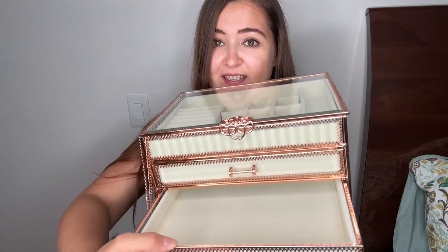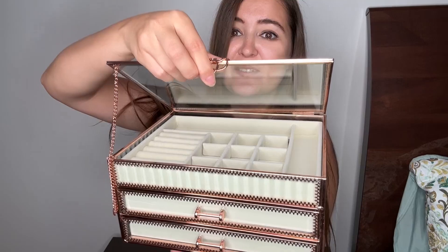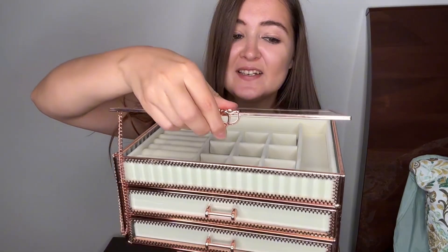That's the third drawer, and I'll show you the top one as well. This is how it looks — as you can see, it is so pretty.